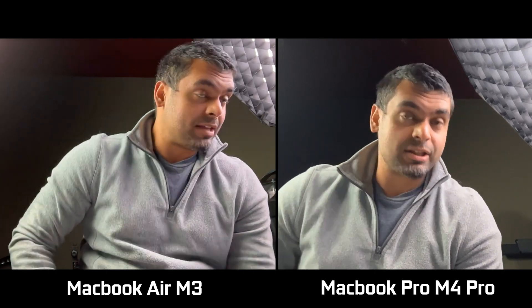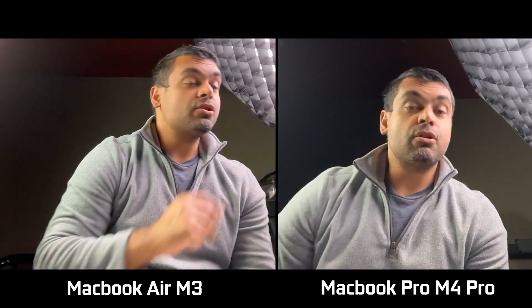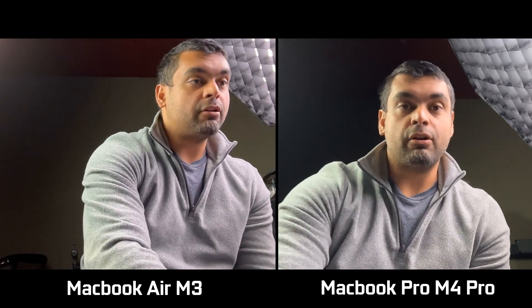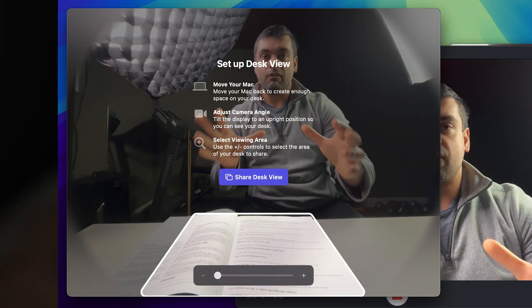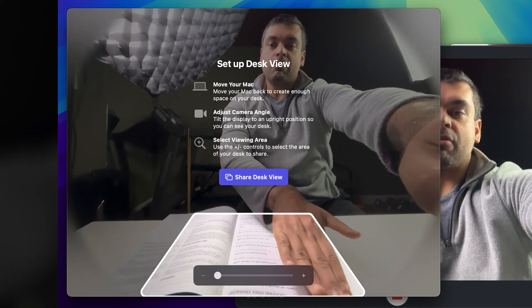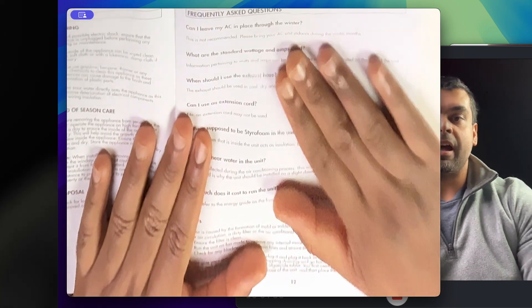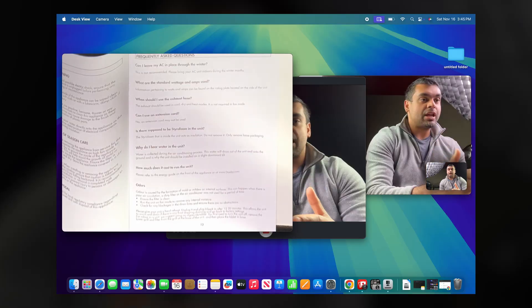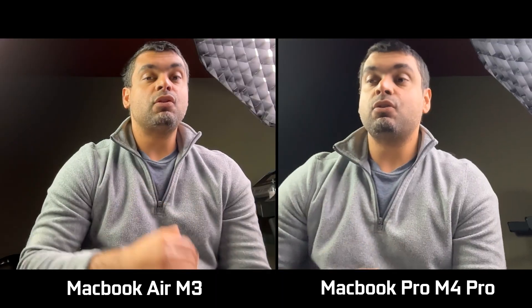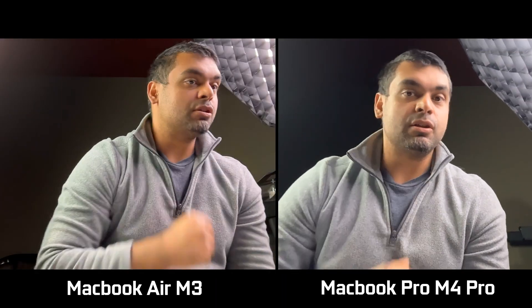Here you can see the M3 MacBook Air recording with its front-facing camera at 1080p, and then we switch over to the M4 MacBook Pro — general quality is quite similar, but the MacBook Pro has a 12-megapixel camera sensor. The Pro also adds a Desk View feature: because the camera records a wide field of view, you can share what's on your desk simultaneously during a video call — a pretty cool dual-camera setup within one camera. Desk View is exclusive to the Pro and not available on current MacBook Airs.